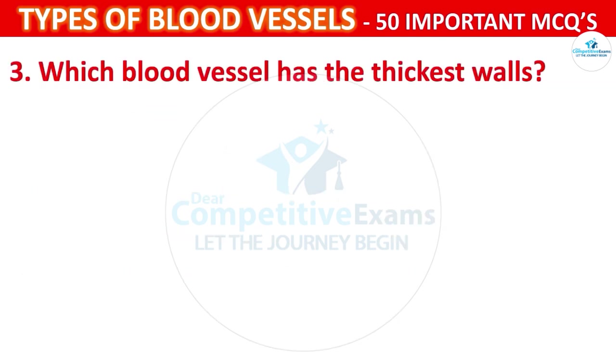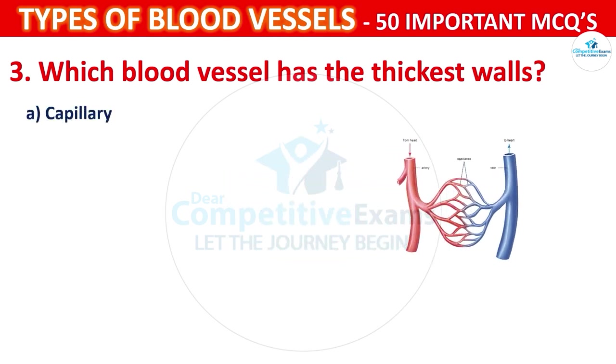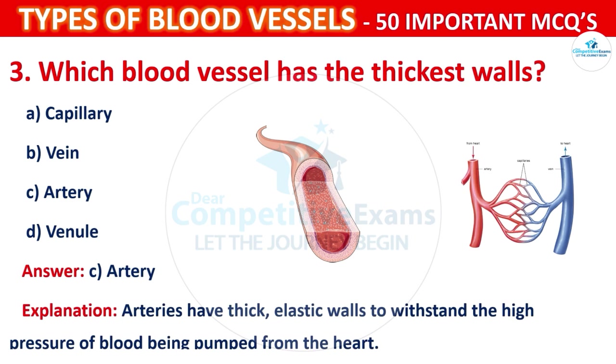Which blood vessel has the thickest walls? Your options are: Capillary, Vein, Artery, or Venule. The correct answer is C, i.e., artery. Arteries have thick elastic walls to withstand the high pressure of blood being pumped from the heart.